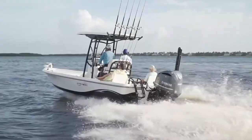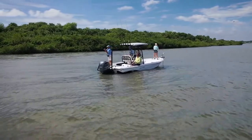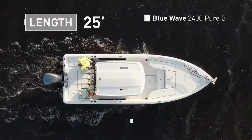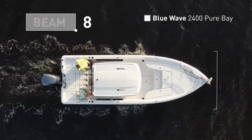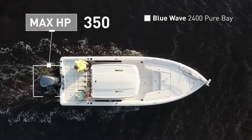Our hosts step aboard the Blue Wave 2400 Pure Bay, a well-built bay boat designed to be functional in a variety of fishing arenas. The Blue Wave 2400 Pure Bay has an overall length of 25 feet 3 inches, a beam of 8 feet 6 inches, and a max horsepower rating of 350.